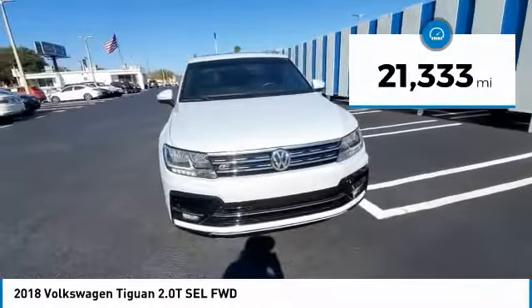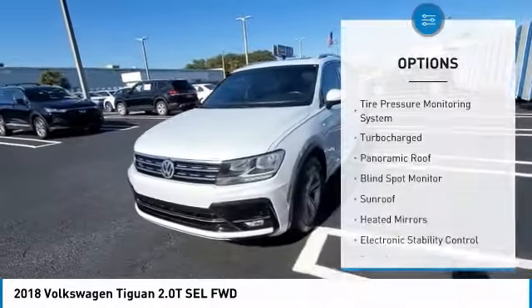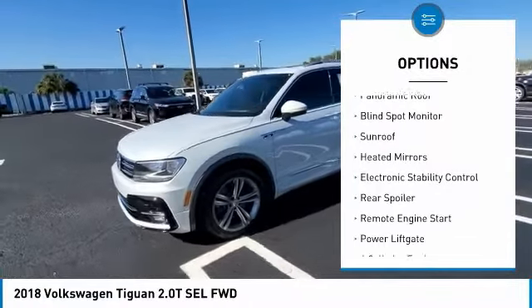This vehicle has less than 25,000 miles. Here are some of this vehicle's great options: tire pressure monitoring system, turbocharged.